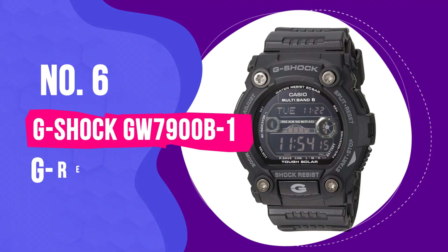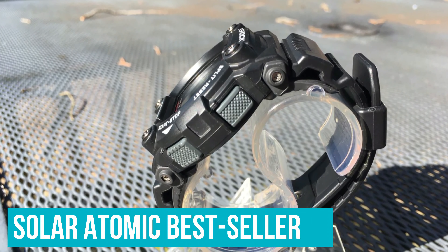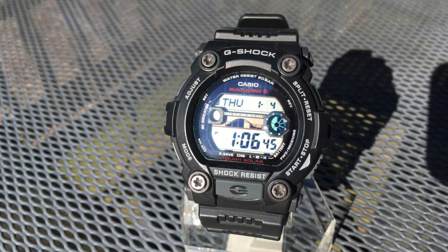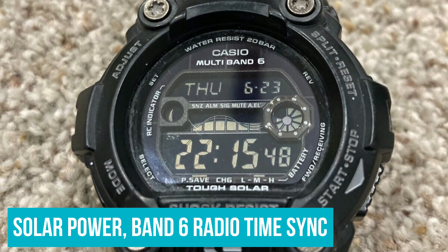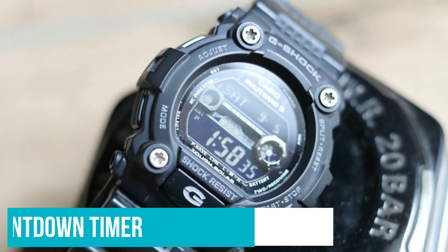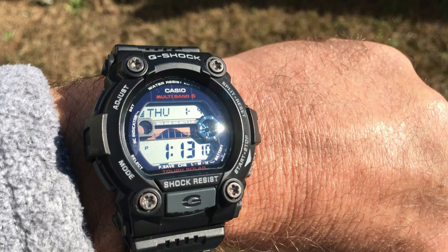Number 6: G-Shock GW7900B1 G-Rescue Solar Atomic. The G-Rescue is a Solar Atomic bestseller that won't break the bank. While it's not as high-tech as the other Rangeman watches, it's got all the features you need and then some. The watch is part of Casio's G-Rescue series, made for EMS personnel specifically. Features include solar power, multi-band 6-radio time sync, hands-free backlight, 48-city world time, tide and moon graphs, 5 alarms, a stopwatch, a countdown timer, and a dedicated front EL button. The low-temperature LCD screen makes the watch great for mountaineering, but also working in a laboratory's cold room.